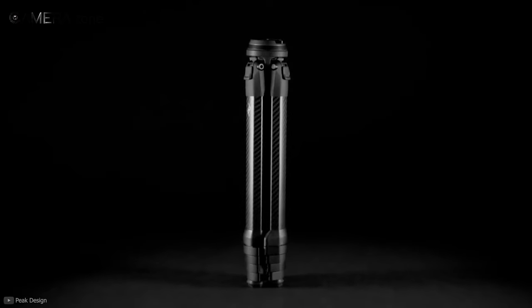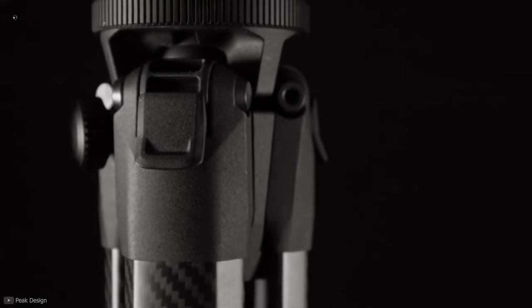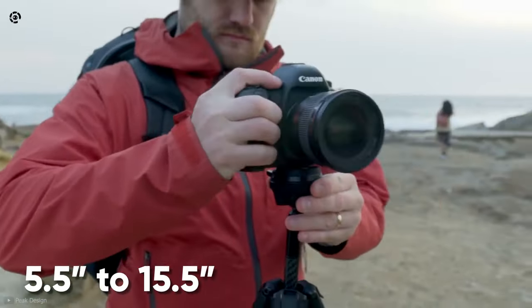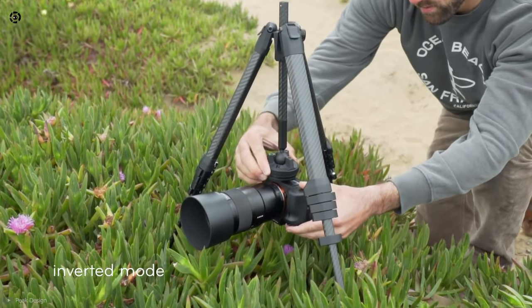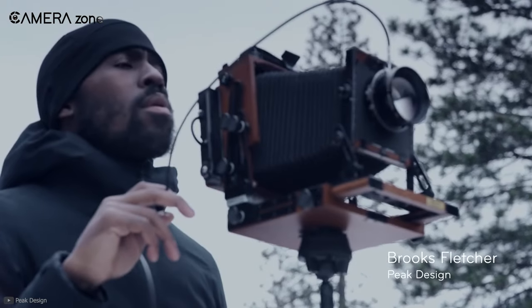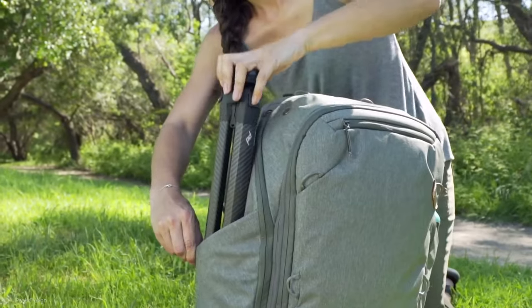The next accessory we are going to talk about is the Peak Design Travel Tripod. Made of carbon fiber, this is one of the lightest tripods in the market, weighing only about 2.8 pounds. In addition, it shrinks to only 15.5 inches when folded, and its height ranges from 5.5 inches to 15.5 inches. It has five leg sections for easy setup that come with aluminum leg locking cams. It also comes with a reversible column that comes in handy when taking low-level shots. It has a maximum payload of 20 pounds. In short, the Peak Design Carbon Fiber Travel Tripod is best suited for travel photography if you are looking for a lightweight and versatile tripod.